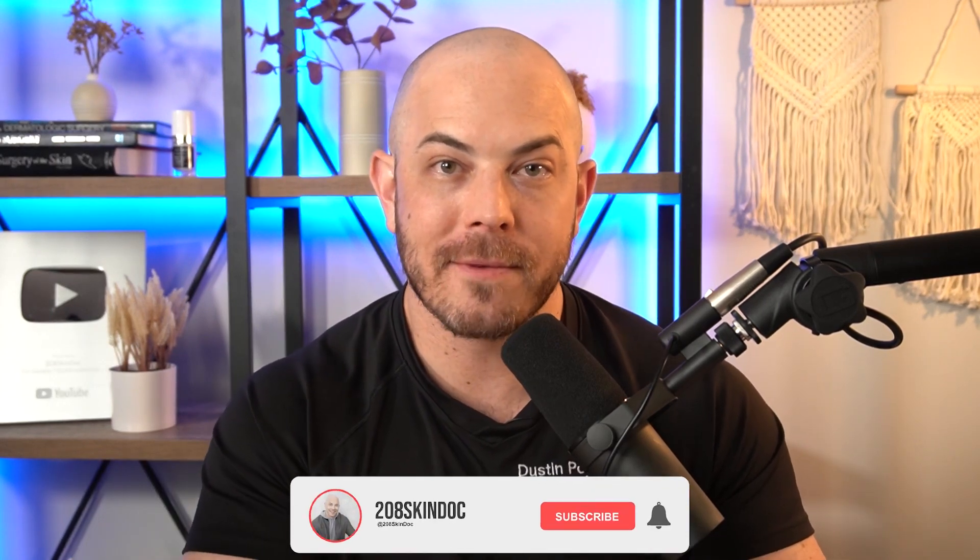I'm Dr. Dustin, a board-certified dermatologist, and I'm here to help you be healthy inside and out. If you want to be as beautiful and healthy as you can, make sure you hit that follow button.